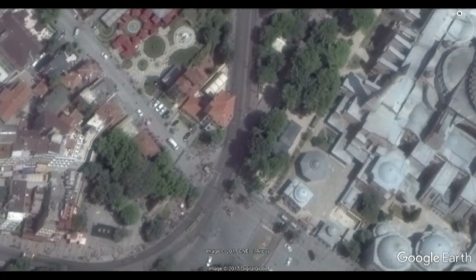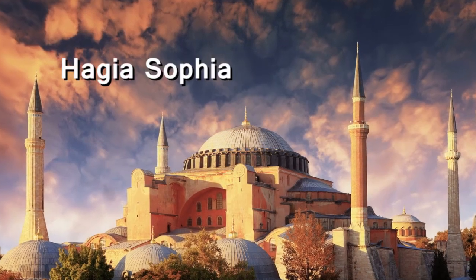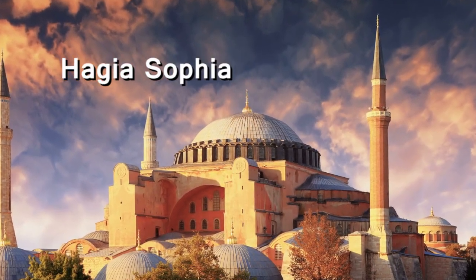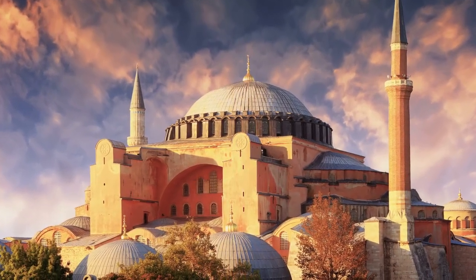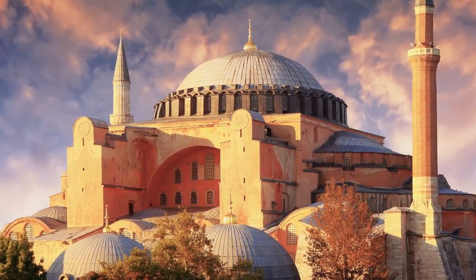Next to the cistern is the famous Hagia Sophia. Located on the site of a church Constantine had built, the Hagia Sophia has a rich history all its own. Justinian I, in 532 AD, decided to have this grand basilica built after the previous basilica on the site was destroyed.